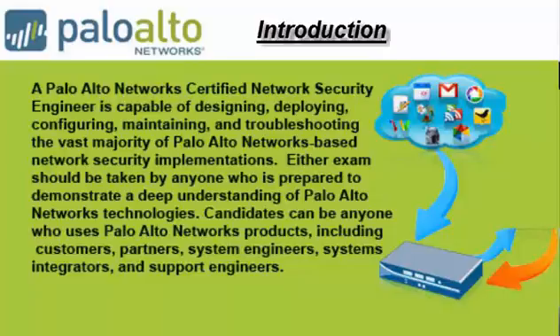Candidates can be anyone who uses Palo Alto Networks products, including customers, partners, system engineers, systems integrators, and support engineers.